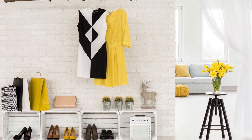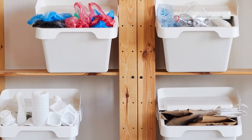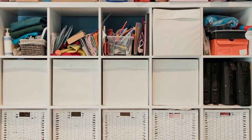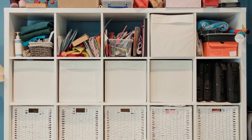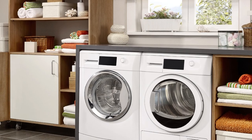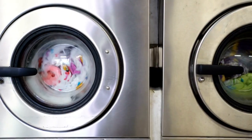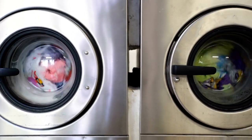Consider adding storage solutions like shelves, cabinets, or baskets to keep your laundry room organized and clutter-free. By adding these complementary products to your laundry room, you can create a functional and efficient space that makes doing laundry a more enjoyable task.